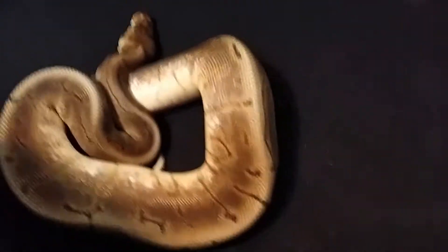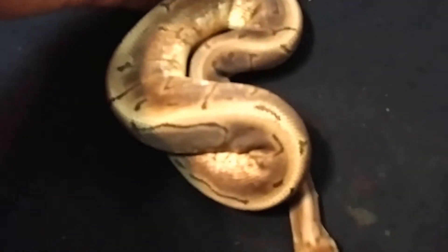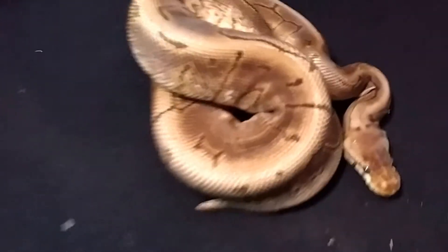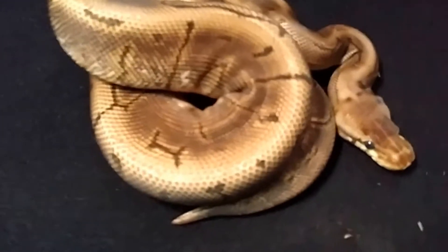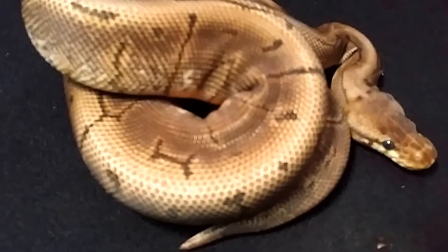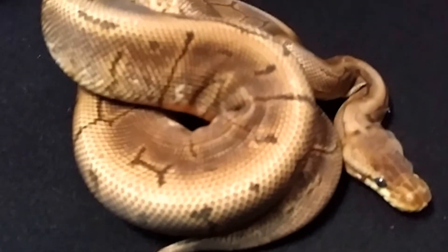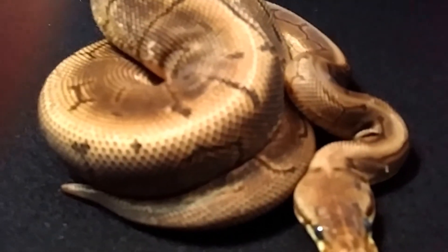This is my next pickup. This is a female — I believe a cinnamon bumblebee cinnamon spider, if I'm saying it right. She's a female and just shed. You just gotta love the pattern on them. She won't be pairing till next year, but she eats like crazy. She's in shed so it sucks I can't show you the nice color she has.